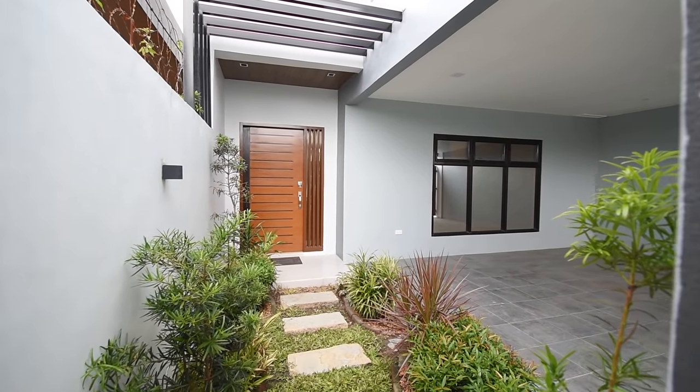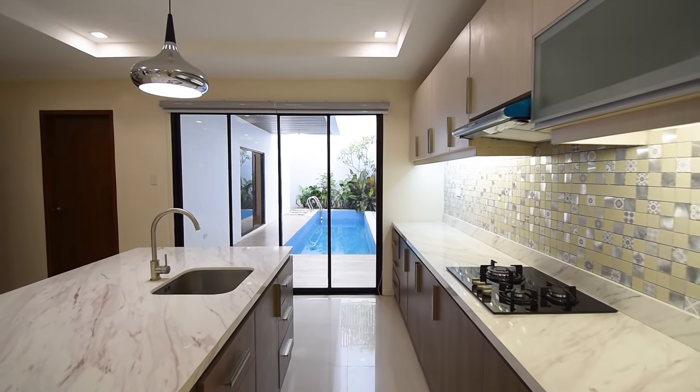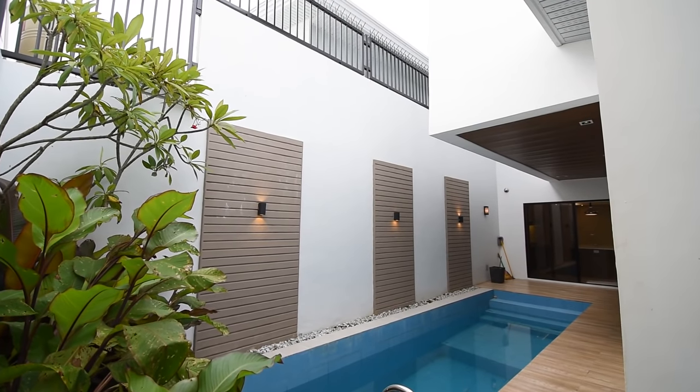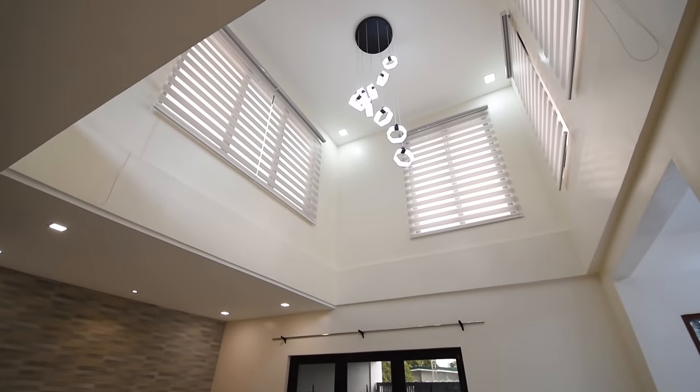Today, we will unbox this modern contemporary two-story house with lap pool and a really nice pocket garden, located here in Balibago, Angeles City, Pampanga.